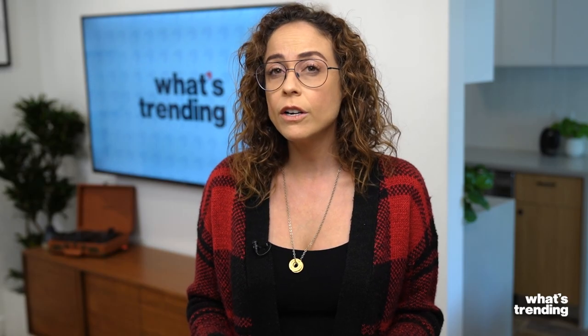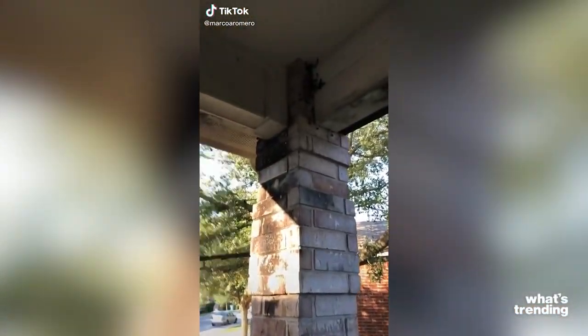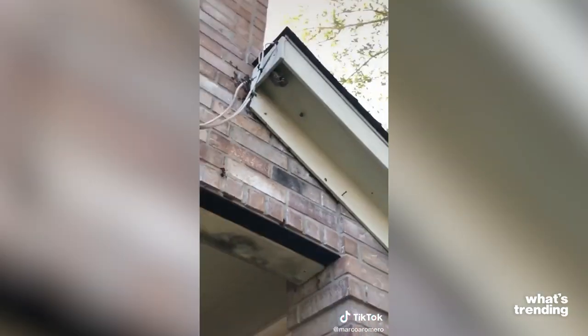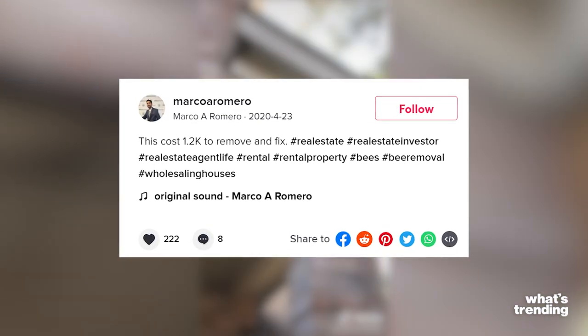In a conversation with Insider, Andrew revealed that the whole process cost him $500. As people online have been seeing, TikTok is full of these beekeepers and bee removals. In this beekeeping TikTok, a real estate agent dives into bees on a property and how a small problem turned into a big one — the removal for the property cost $1,200. And you might be wondering why you'd pay so much, but it could actually be dangerous if you do it yourself.